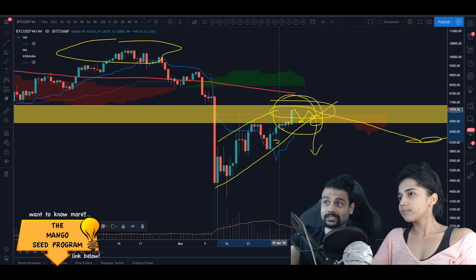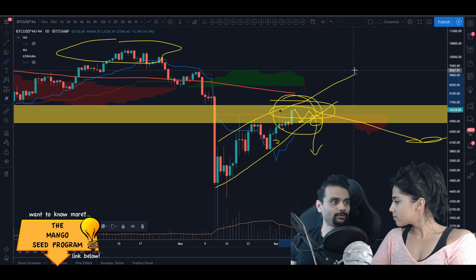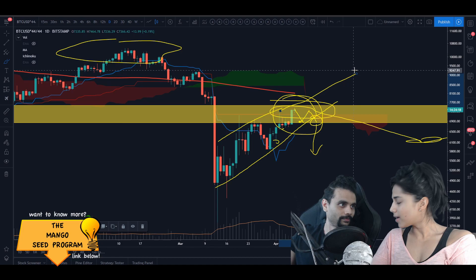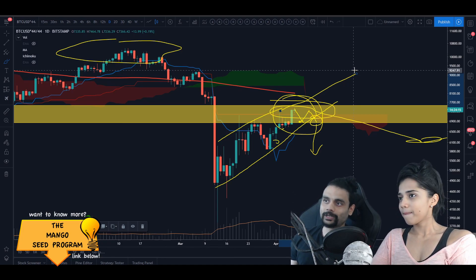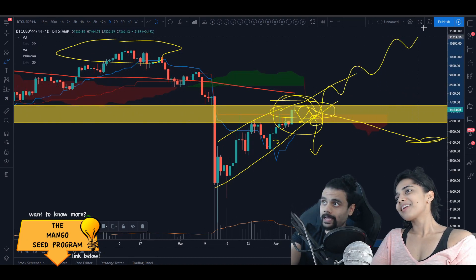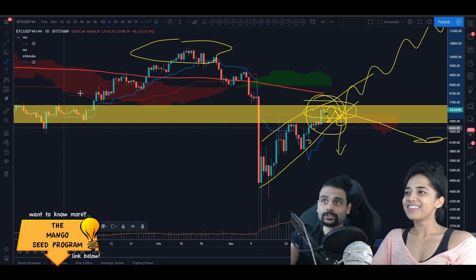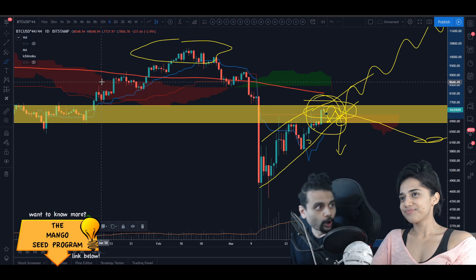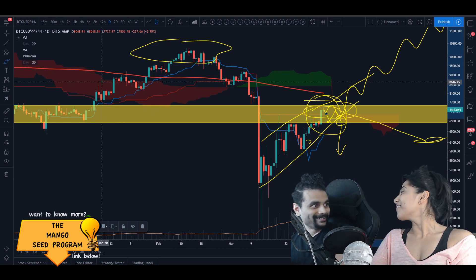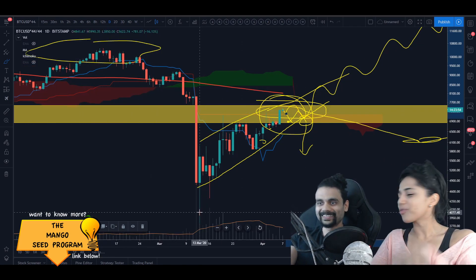If the distribution thesis is correct, you have to be very careful. Perma-bears keep trying to call dumps, and eventually they're going to be right - but how long are you going to keep shorting and get liquidated before that happens? We could literally stay in a wedge on the weekly timeframe. We even talked about going all the way down to $3,000 on the weekly wedge - and we actually did come to $3K.